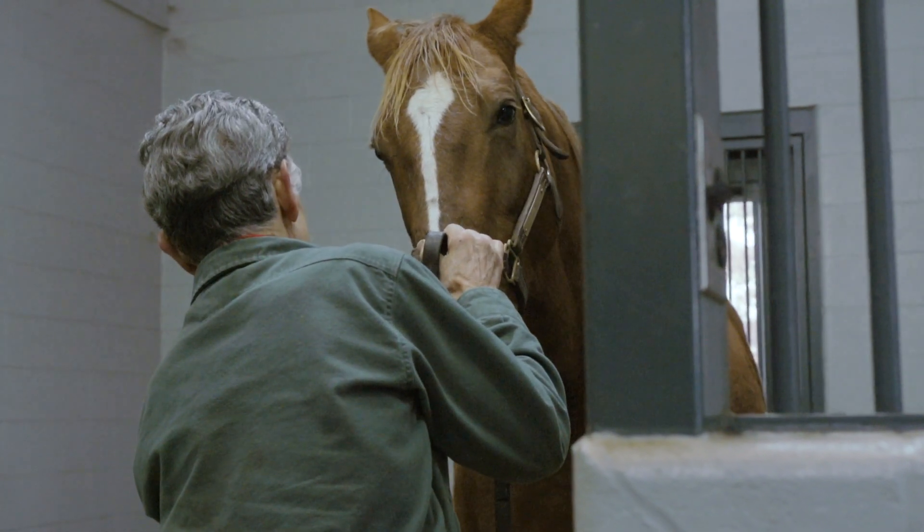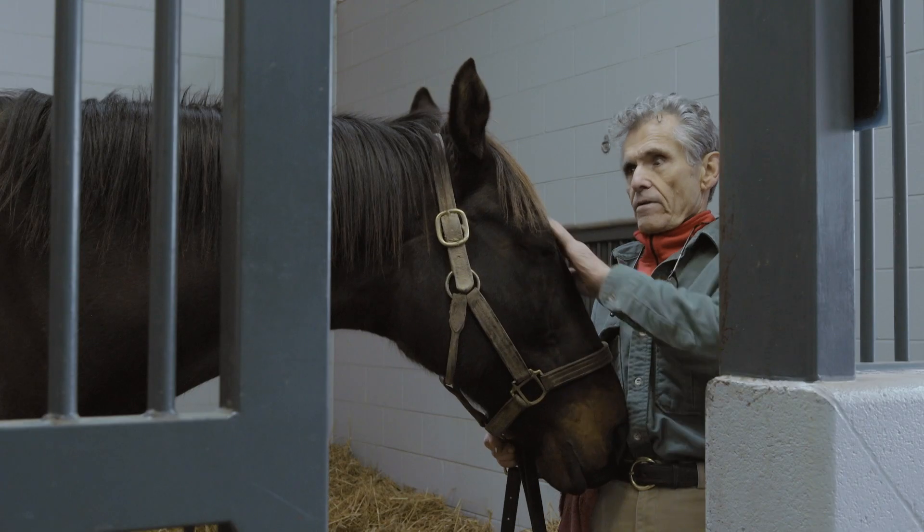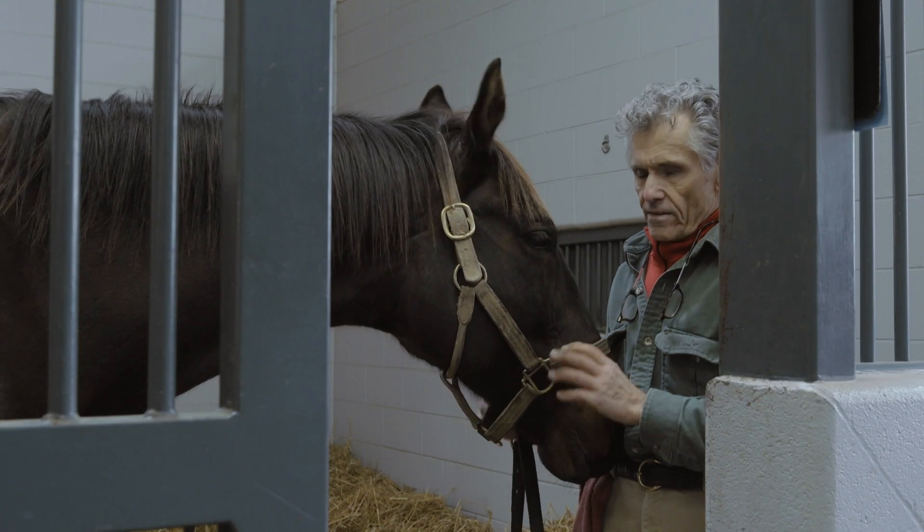I am very careful when I walk into a horse's stall. This is their sanctuary. They like to have a little kindness.